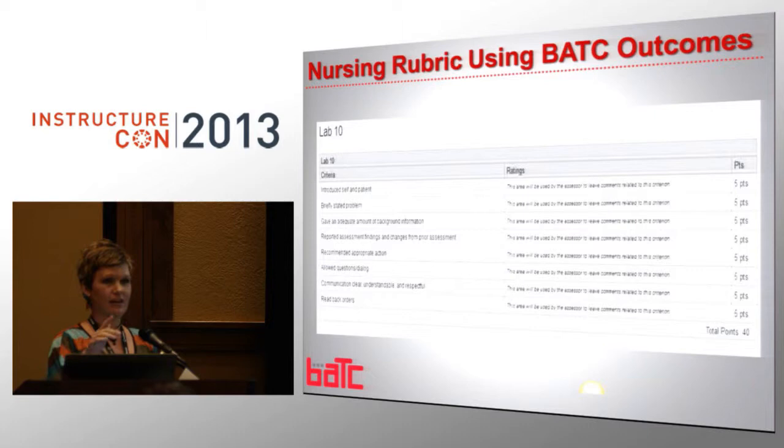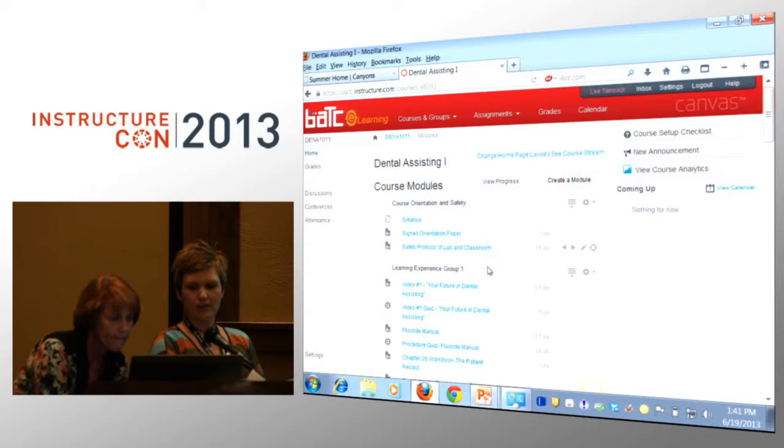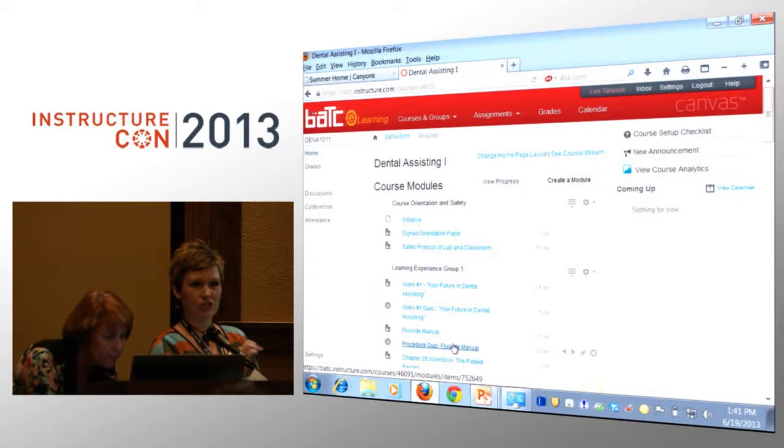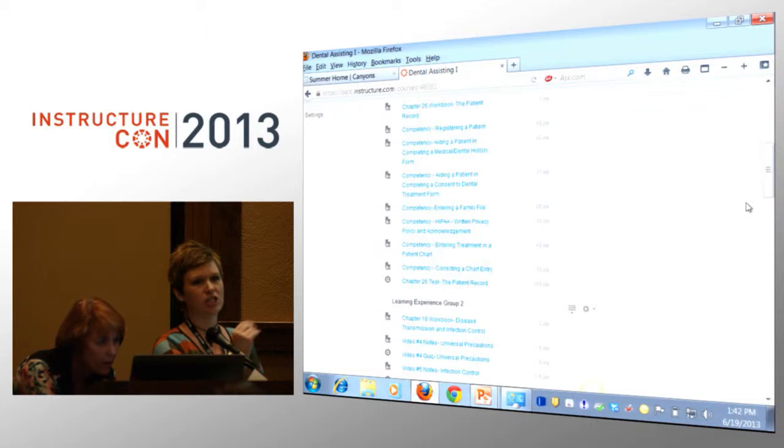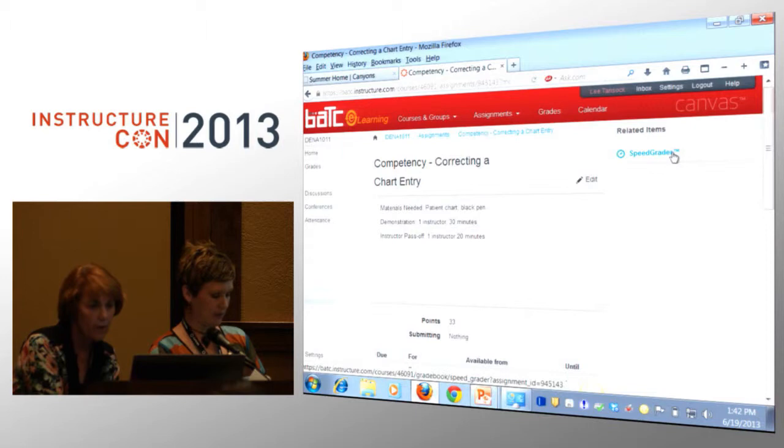Is everyone familiar with SpeedGrader? SpeedGrader is an app you can use — you can access it through the web version of Canvas, or you can use it on an iPad. They like the iPads because, again, they're chairside and have to be mobile. When you create the rubric in Canvas, whether in the web version or on the mobile app, you literally just tap on the criteria to issue the rating.